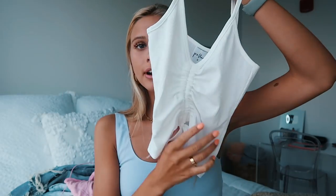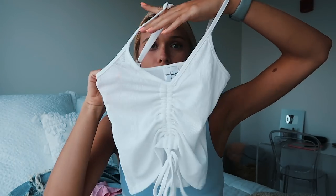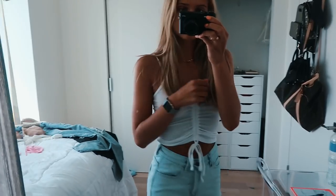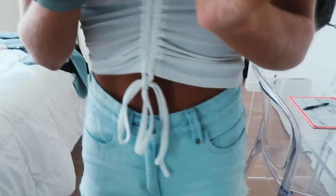Next tank top — this one is super cute. I feel like it's very Hailey Bieber vibes. The front is ruched up the middle and you can tie it right here. It is sheer — very sheer — so underneath I would probably wear a cute little lace bralette so you can see the lace detail. It's just such a cute tank top and I can't wait to wear it with a pair of jeans or jean shorts.